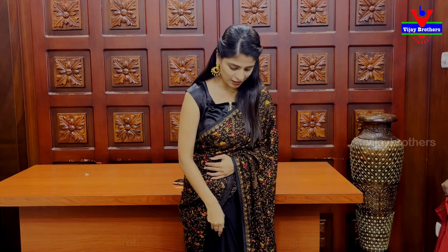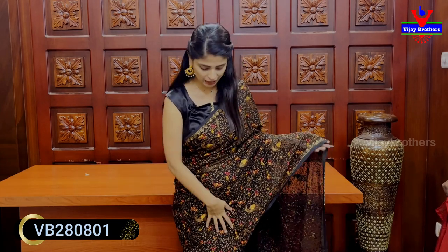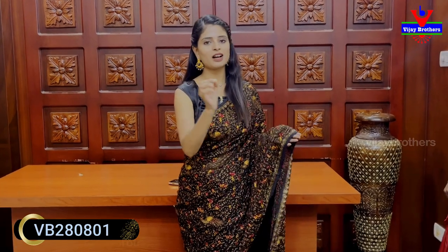In this episode, we will show the first sari. It is a black George's chiffon sari. It has a complete work pattern. Both sides have a border. It is simple. We will show the lace details — it is a lace strap, about 1.5 inch.